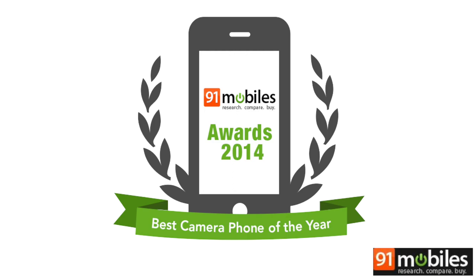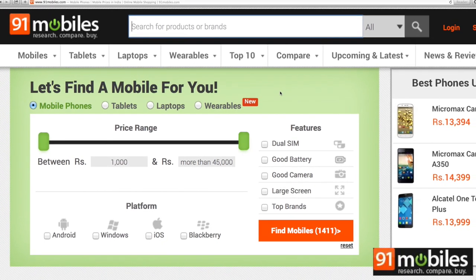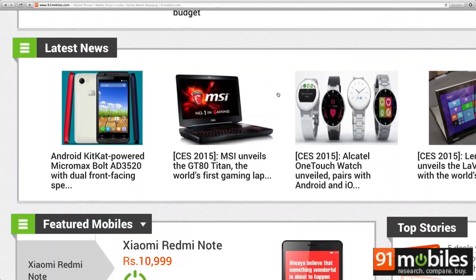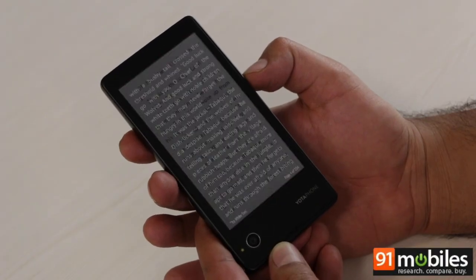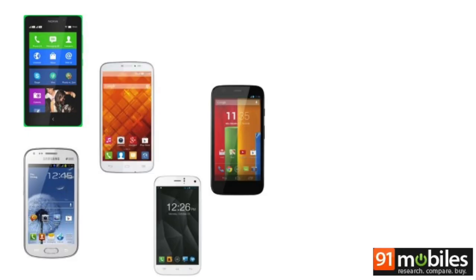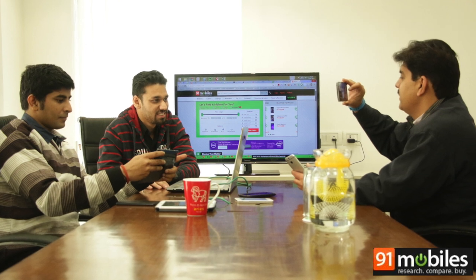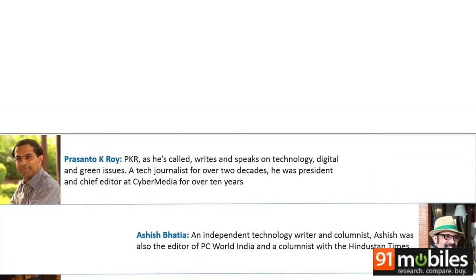Welcome to the first ever 91mobiles awards. We at 91mobiles have been at the eye of the storm, following and covering all the new launches and trends in the smartphone industry and reviewing a variety of devices across price segments to help you make informed buying decisions. It's now time to give credit where it's due and recognize the ones which really made a difference to the lives of users in India. To help us decide the winners in each category and to make sure the selection process remained unbiased, we also took help from a few industry stalwarts and experts.